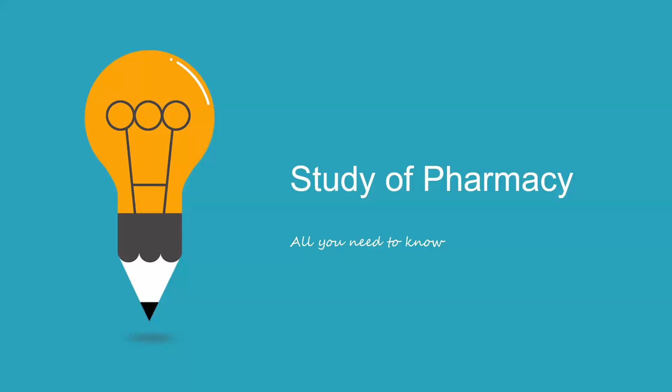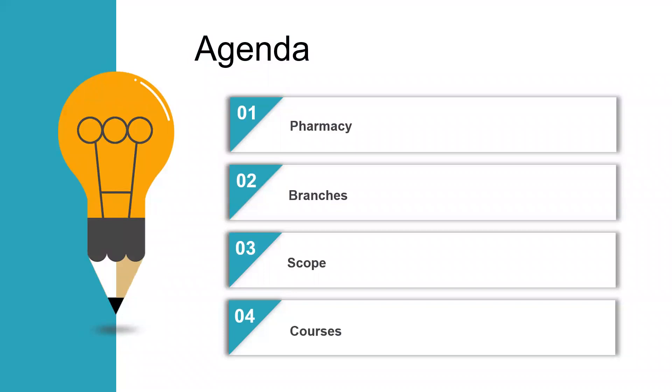Getting back to the video, this video that I am posting today is all about the study of pharmacy — just the introduction part of it, all you need to know. We are going to learn about what is included in pharmacy, what is the study of pharmacy, what are the roles and responsibilities of a pharmacist, the different branches included in pharmacy, the scope, what can be the future, what opportunities are available for pharmacists, and the courses that are available to become a pharmacist.